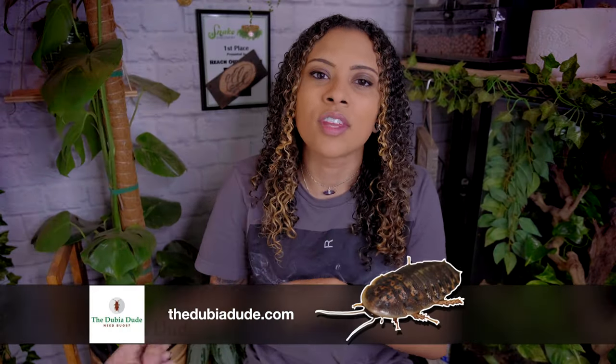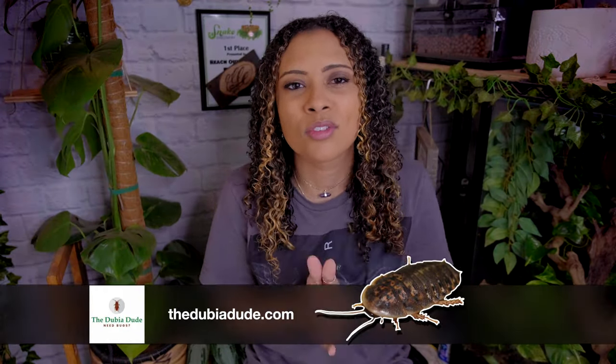This week we're doing a video that you guys suggested a couple weeks ago. A lot of you wanted this video when I asked about it on the community tab, and that's just some enrichment ideas for reptiles. Before we get started, this video is sponsored by the Dubia Dudes. Make sure to stay until the end of the video to find out how you can save 10% off your entire order at thedubiadude.com. Let's get started.